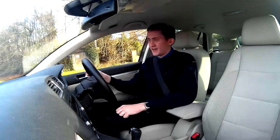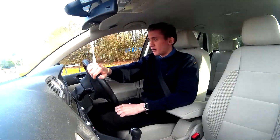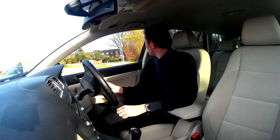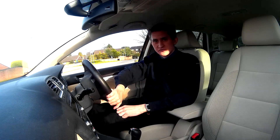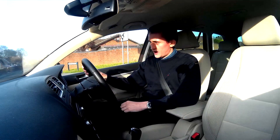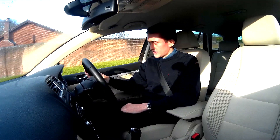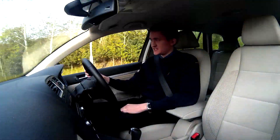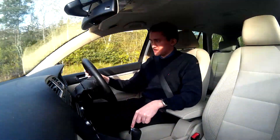Hi guys, you find me today in a Volkswagen Golf Mark 6. This is the 2-litre diesel. It has 140ps, 130bhp and 320Nm of torque. The whole point of this video is to talk about the transmission, which is the dual-clutch.